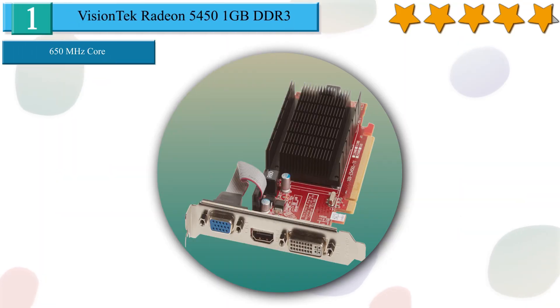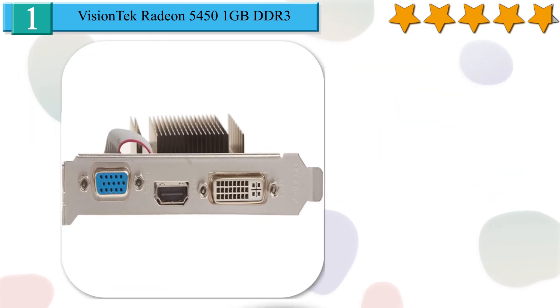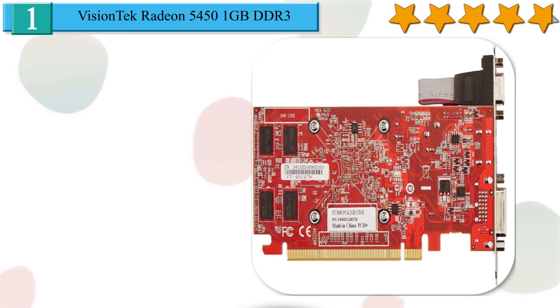Number 1 in our list and also our best choice: VisionTech Radeon 5450, 1GB DDR3. The VisionTech Radeon 5450 graphics card uses discrete graphics hardware running at 650MHz, removing the video processing responsibility from your CPU and system RAM. The HD 5450 card gives you a maximum 1920x1080 pixel resolution. HDMI, DVI, and analog VGA ports support most commonly available displays. This GPU comes with 1GB of DDR3 SDRAM clocked at 1GHz and has a 64-bit memory bus.